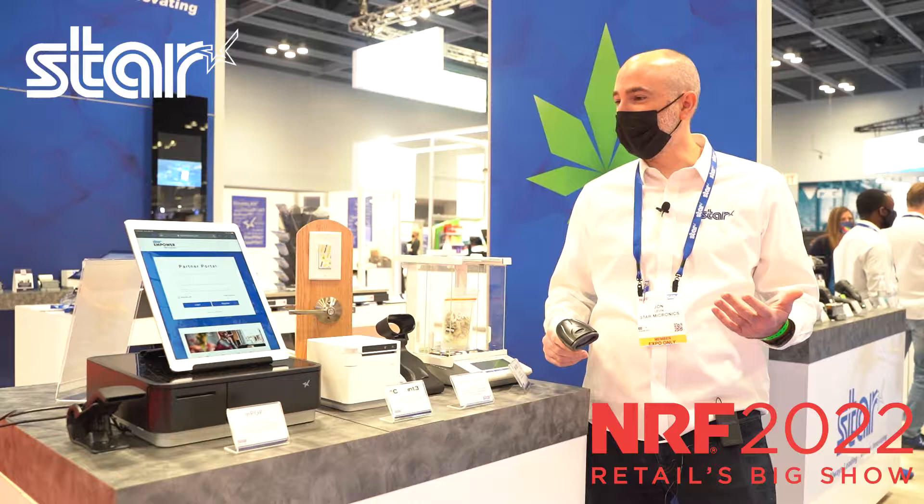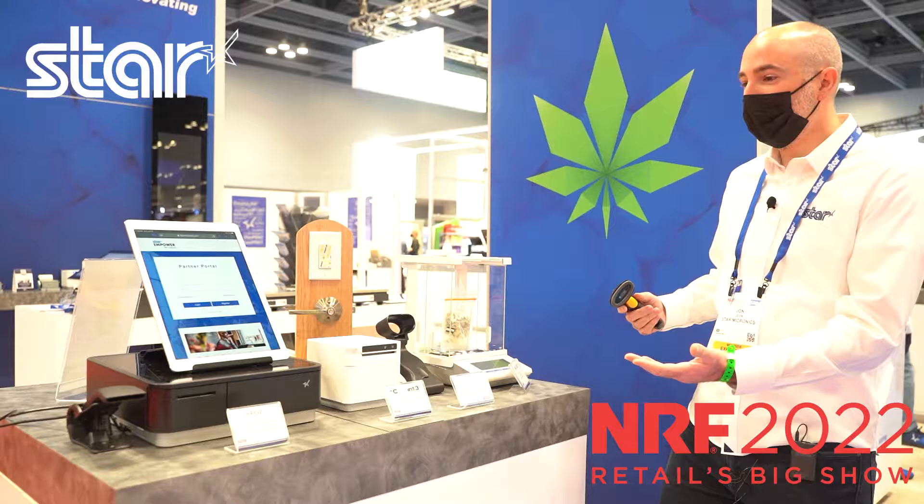Hi, I'm John Levin. I'm the Director of Product Management here at Star Micronics. I'm here at NRF this year, very excited to be back and show some of our wonderful new solutions.